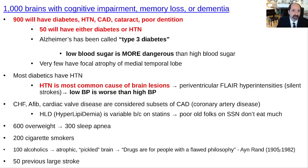This lecture is '1000 Brains with Cognitive Impairment, Memory Loss, or Dementia.' One of the most common things I do is work as a neuroradiologist, and I see tons of brains where the history very often is memory loss, cognitive impairment, or dementia. I've noticed a pattern in these patients. I've been studying them rather closely and looking at brains since the 1990s. If you gave me 1000 brains with that history, what would I see?